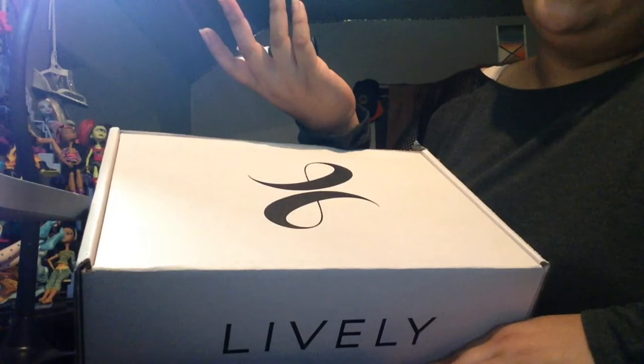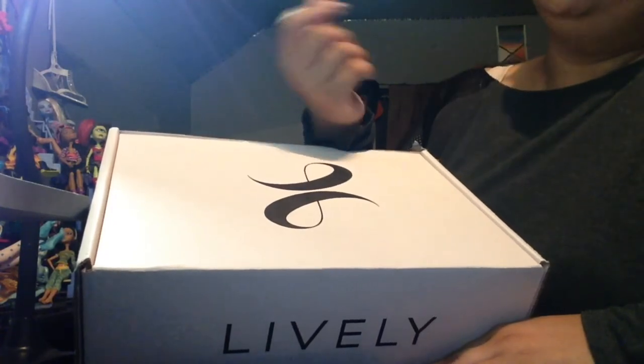This is JC Boo from JC Boo's Art. Don't forget to like, share, and subscribe. And I'll see you in the next one. Bye guys.